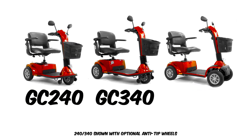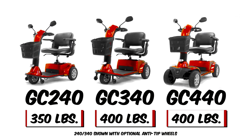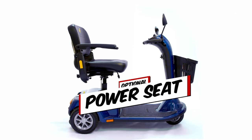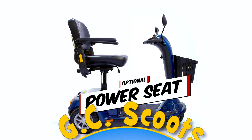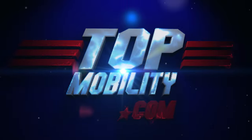Plus, the Golden Companion family comes in three sizes to fit anyone, with weight capacities up to 400 pounds, and even offers an optional power-elevating seat — going up! Learn more at Goldentech.com.